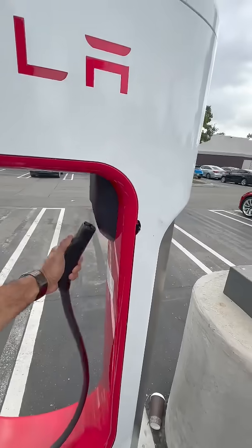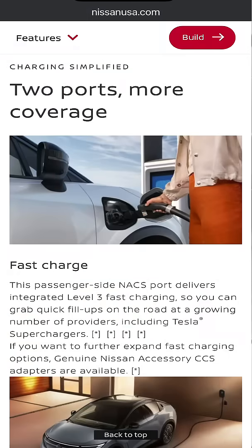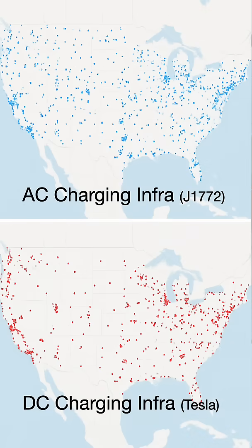It just changes the type of current flowing through it. Some new EVs still have 2 ports — a NACS port for DC fast charging and a J1772 port for AC, like you see in the new Nissan Leaf. That's mostly for compatibility since most public AC chargers in the US still use J1772, while DC fast chargers are moving towards NACS.